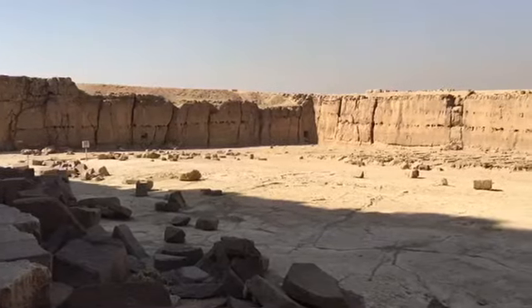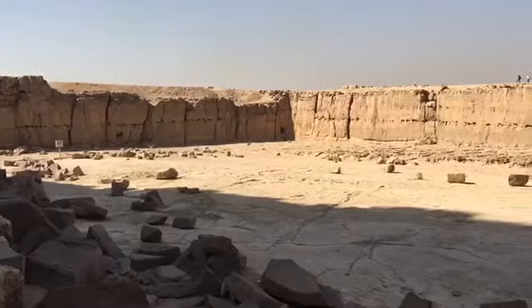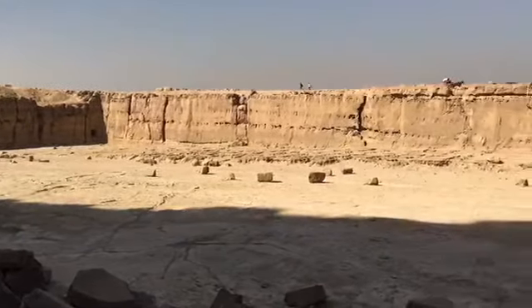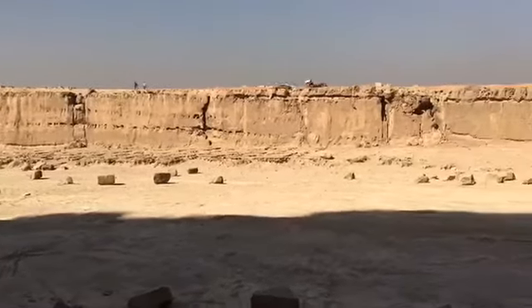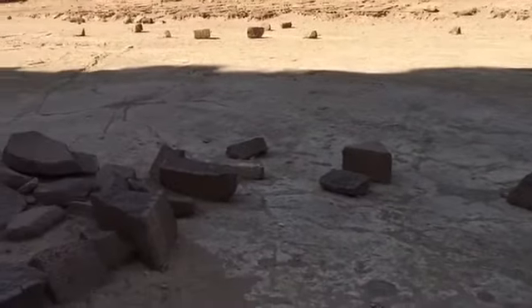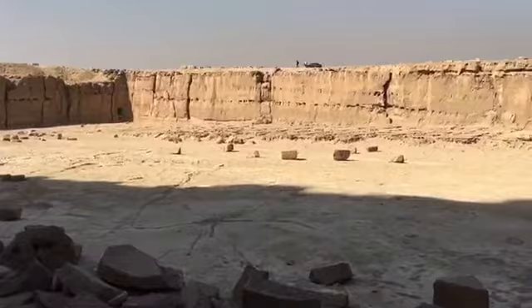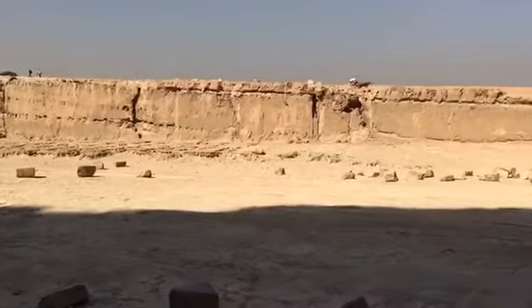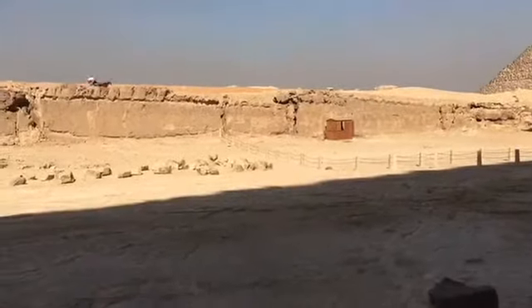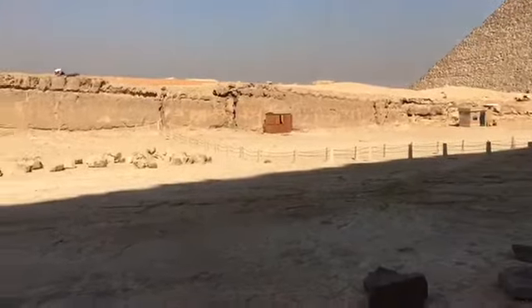We're at Khafre Pyramid, the middle one. What you're looking at is where the bedrock has been cut out — all of this has been cut away to the original ground level. That's because the ground was sloped, so they made it all flat for this middle pyramid, Khafre.